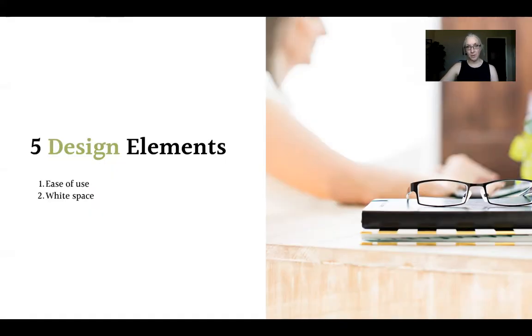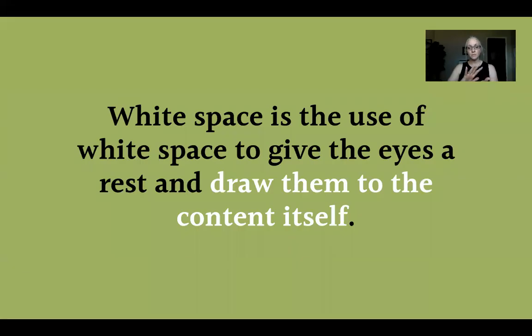Number two is white space. You've probably gone to a website where there's so much coming at you — all kinds of graphics, text, and links — and thought, my life is already cluttered enough. White space is a design element used in magazines and newspapers where the white space on those pages guides people's eyes to the things you want them to see. Having the right amount of white space allows visitors to rest their eyes and spend more time on your site.